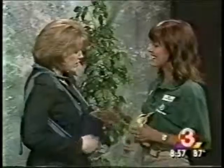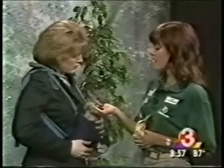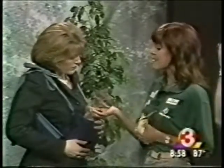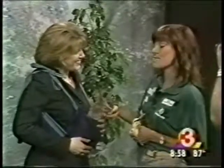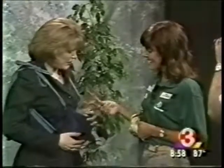Do kids get to see the wallaby when they come to the zoo? As a matter of fact, she's got about two weeks to complete her weaning, so she's not available to be seen at the zoo yet. But we do have three healthy baby Mexican wolf pups on exhibit, spending more time out of the den now, so we encourage people to come out and take a look at them.